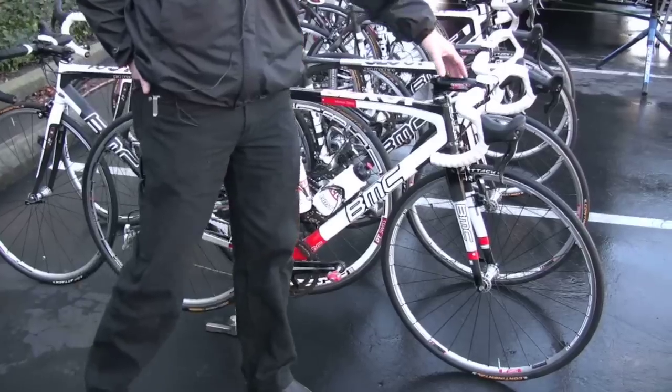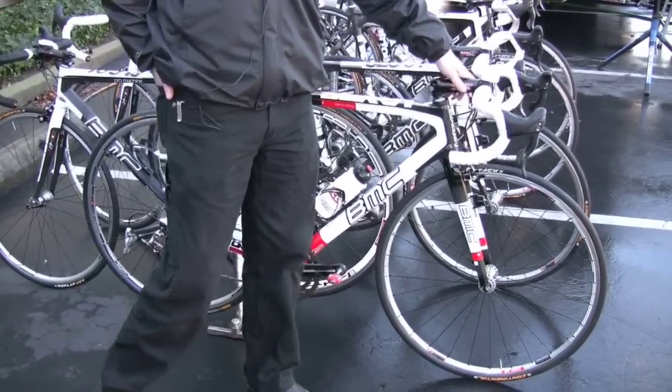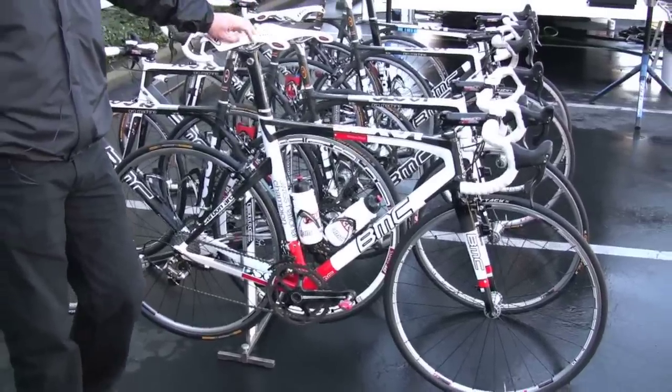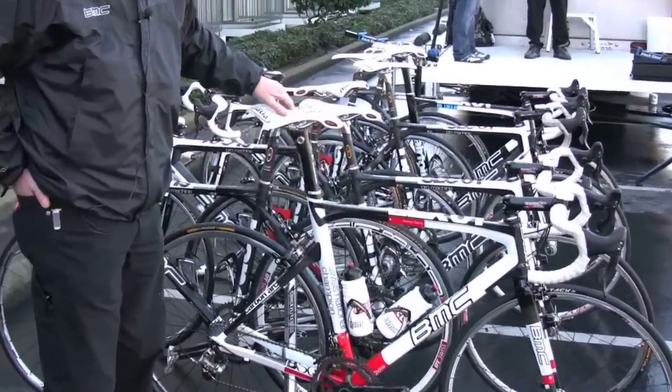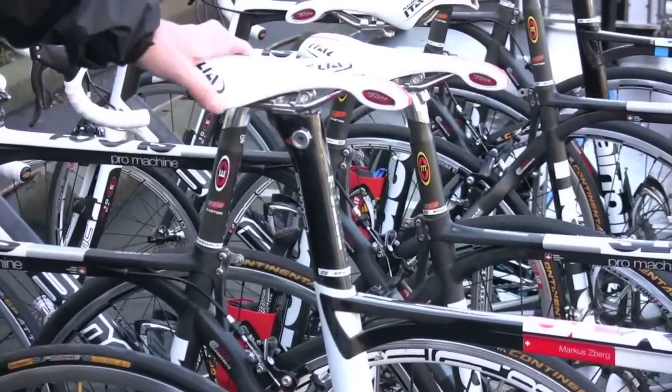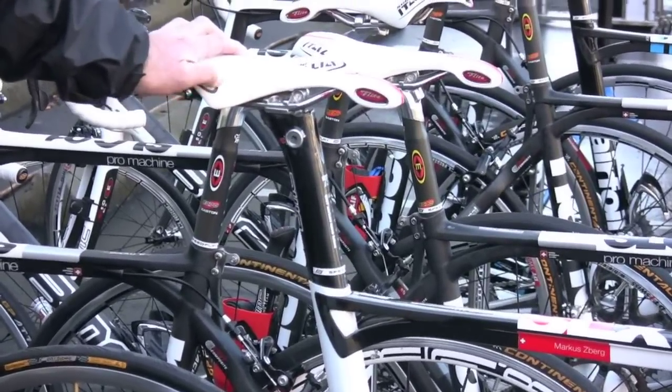We use Easton bar and stem on the front end. Our other regular bikes use an Easton seatpost, but in this case this is an integrated seatpost mass that BMC cleverly designed to give sort of the look of a continuous seat mass while also providing adjustability.